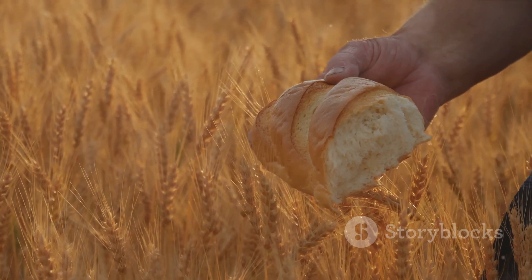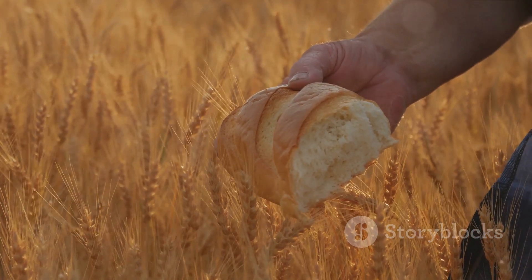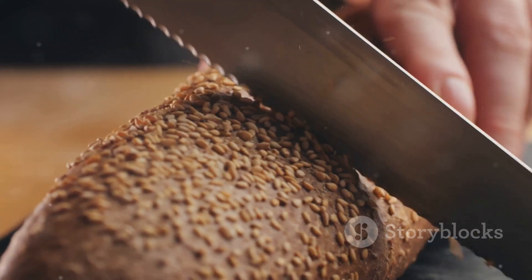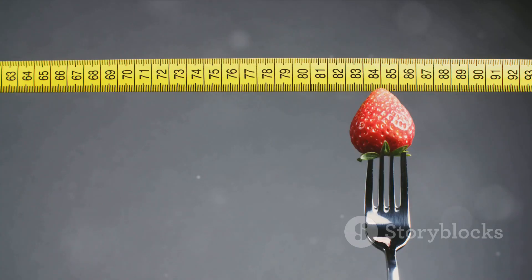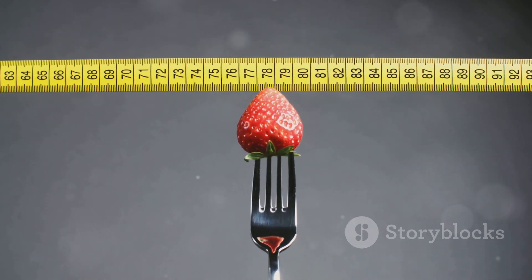When we consume wheat, the carbohydrates it contains break down into sugars, triggering a response that can lead to challenges in blood sugar regulation. So the wheat on your plate might have more of an impact on your diabetes than you might have thought. Understanding this connection is the first step in managing your diet effectively.